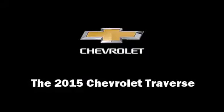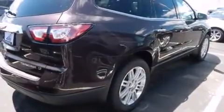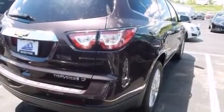Take command of the road in the 2015 Chevrolet Traverse. A 3.6-liter V6 engine pairs with a sophisticated six-speed automatic transmission, and for added security, dynamic stability control supplements the drivetrain.